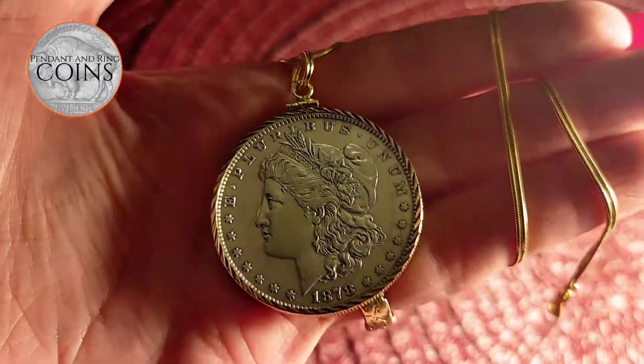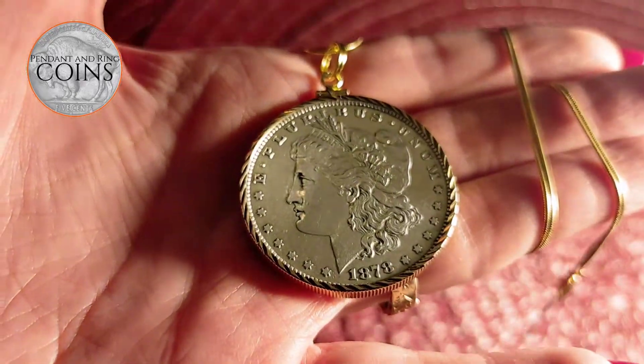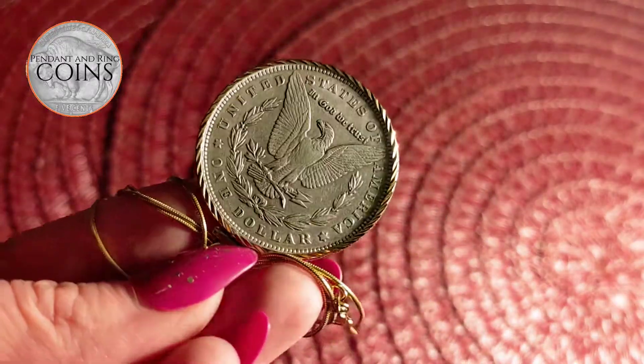This is a USA minted, gem-conditioned, rare 1879 Morgan Silver Dollar Coin Necklace. Your purchase includes a 20-inch long, gold-filled snake chain, a certificate of authenticity, and a velvet gift box.